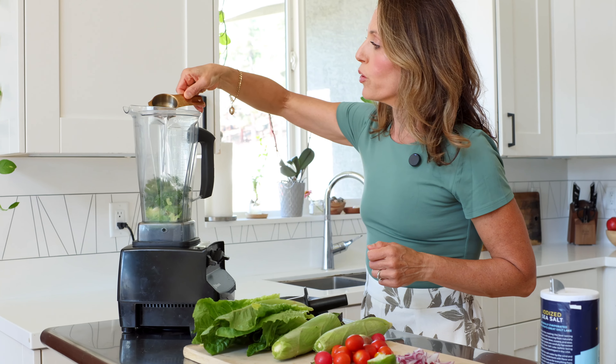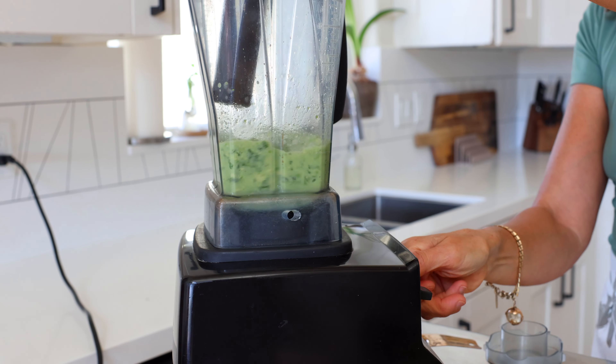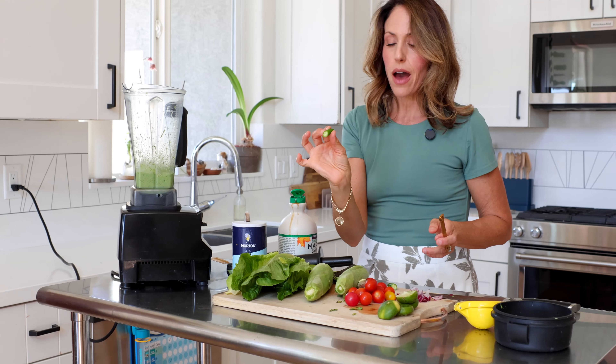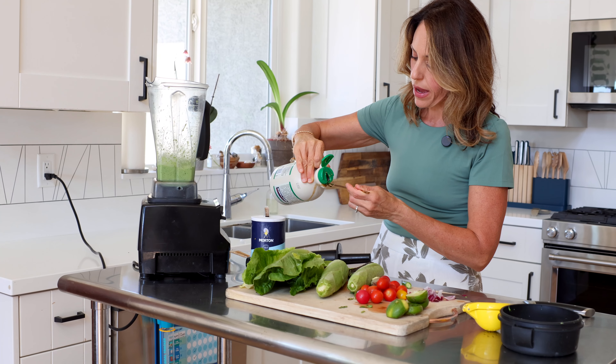To go along with the no-cook theme for the day, I'm going to make a Mexican-inspired salad with some fresh corn that I'm just going to chop off the cob, some black beans, and a really creamy avocado-based dressing. So let's make the dressing first.